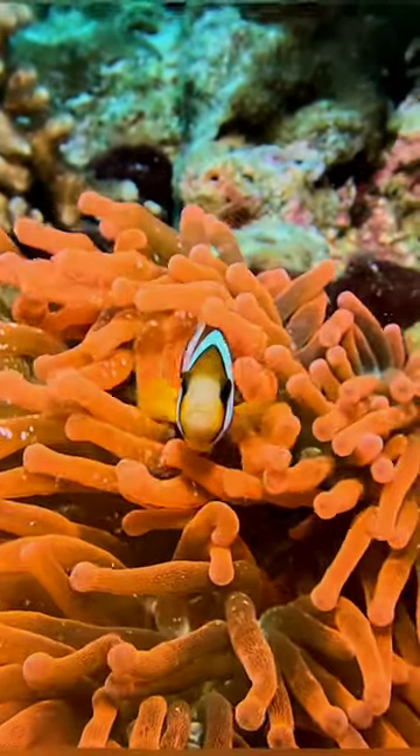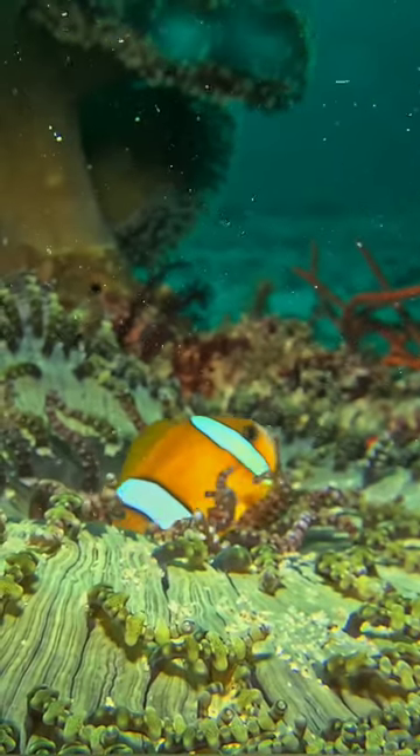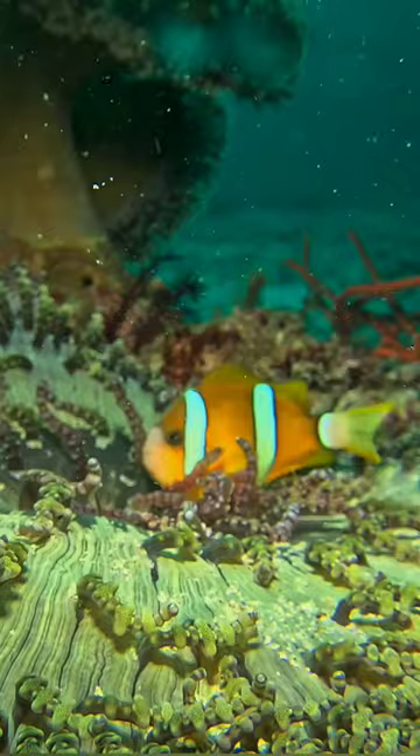Clownfish are primarily found in the warm waters of the Indian and Pacific Oceans. They inhabit sheltered reef environments, often among coral reefs and near sea anemones.